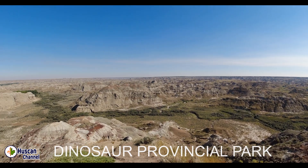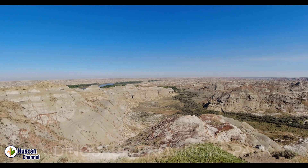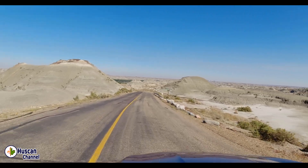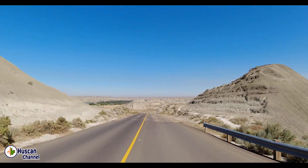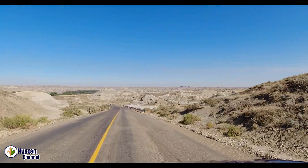Southern Alberta was a sub-tropical paradise of towering redwoods and giant ferns. Today, Alberta plains suddenly drop away into a world of multi-hued canyons and wind-shaped hoodoos. Spanning east from Drumheller to the Saskatchewan border and south to the United States, this region is known as Canadian Badlands. It is home to the largest deposits of dinosaur bones in the world.